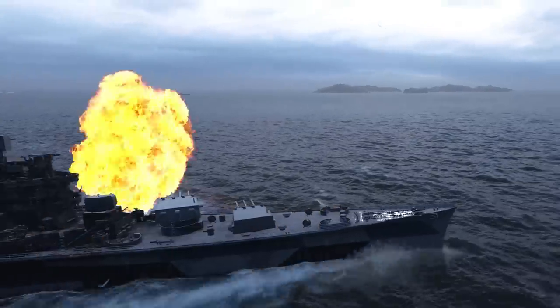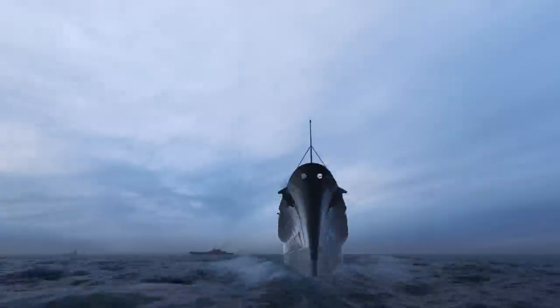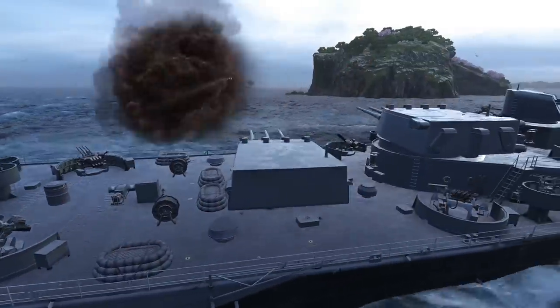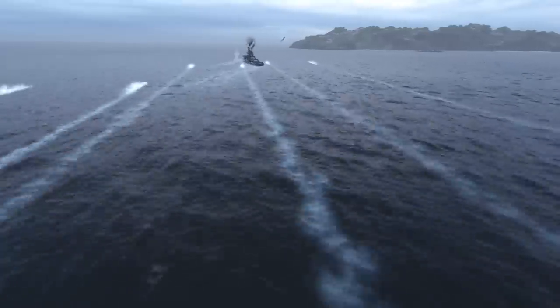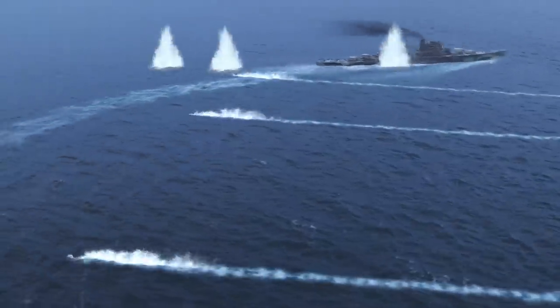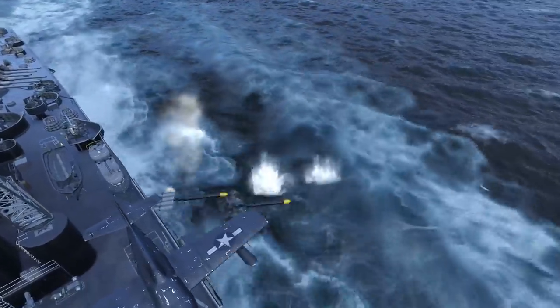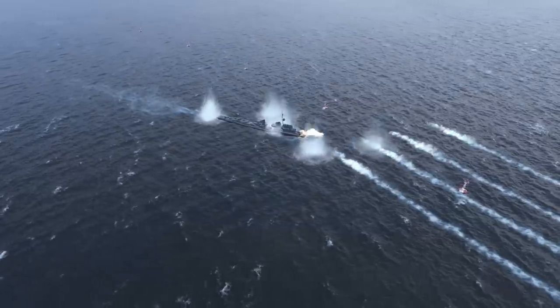She is a versatile heavy cruiser for fighting at close and medium ranges. The ship possesses a strong main battery comprising 12 203 mm guns housed in four turrets that have a considerable salvo weight, while her armor-piercing shells include improved ricochet angles. The Hydroacoustic Surge consumable helps detect enemy torpedoes in time, and the availability of torpedoes allows the ship to stage decent counterattacks. The range of her torpedoes is 10.5 km.